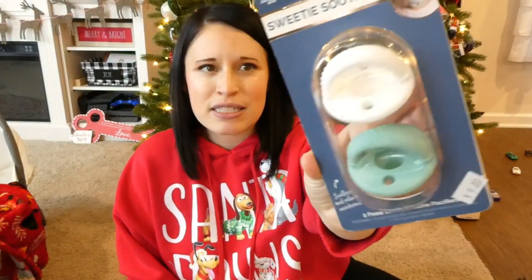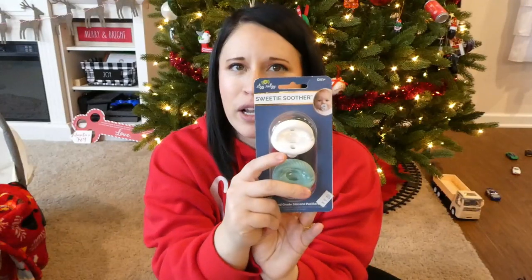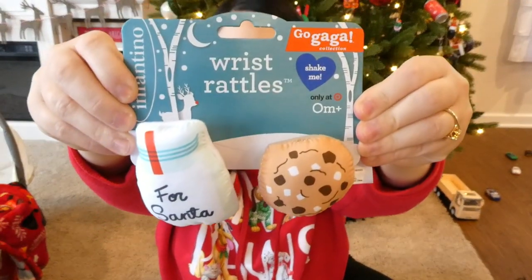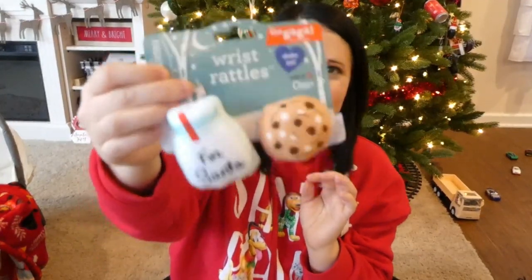I picked up these little binkies. These ones specifically mimic the Dr. Brown's ones, which he absolutely loves. They're called Sweetie Soothers — never heard of the brand but I picked these up because I liked how they looked, I thought they were really cute. And then the last thing we got for his stocking was these little wrist rattles — they go on his wrist and they just rattle. We went pretty low on his stocking this year since he's two months old and has no idea what's going on, so we went fun but also pretty practical.